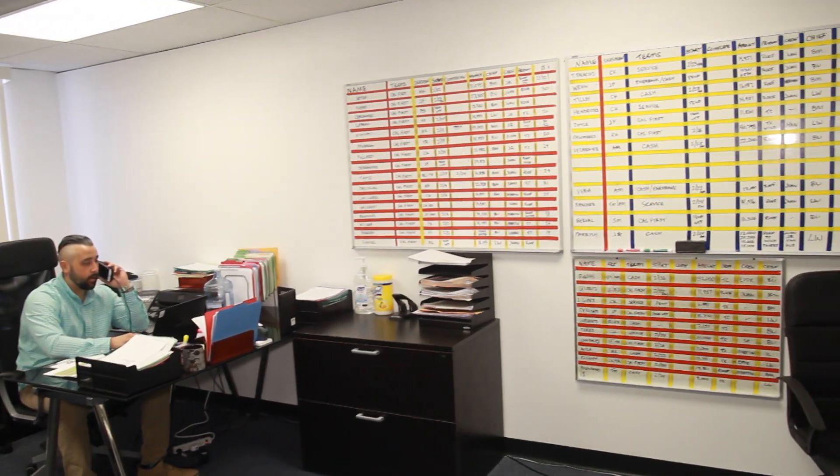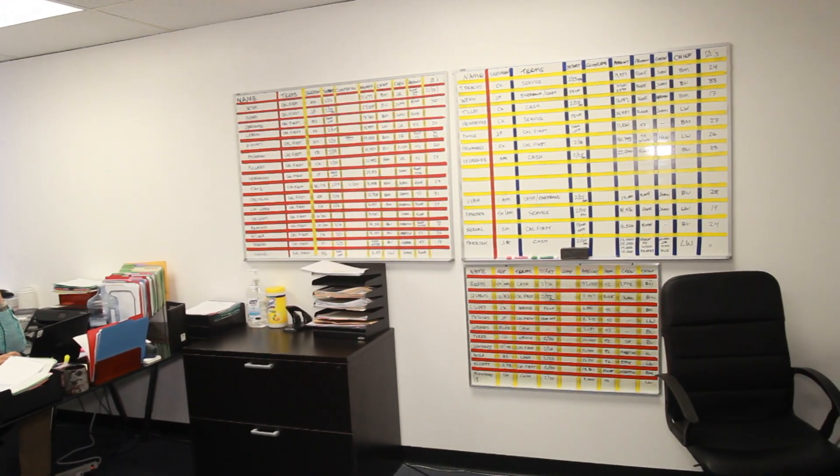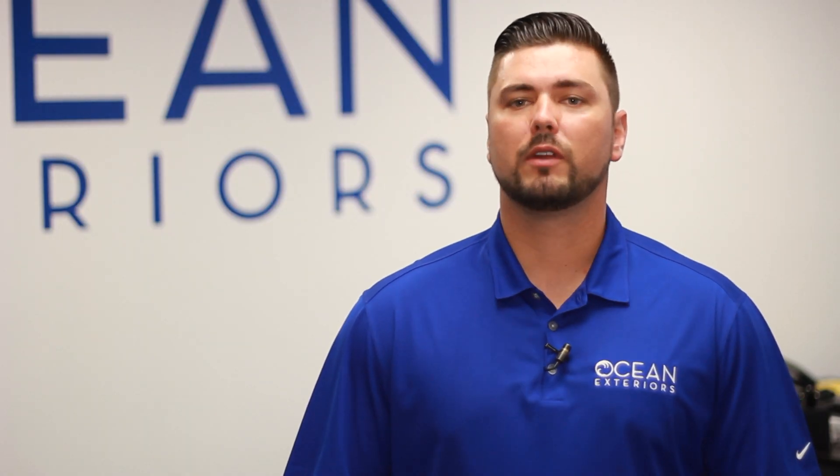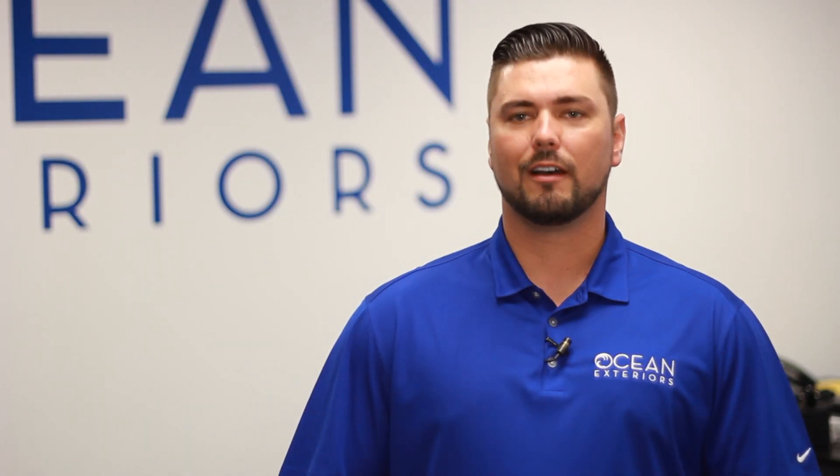At Ocean Exteriors we process between 65 and 75 jobs per month. When you're thinking about home remodeling, feel free to give us a call at Ocean Exteriors. We would love to be able to help you out.